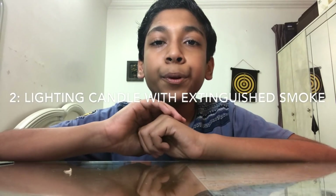That's the first experiment. The second experiment is going to be lighting a candle without touching the wick.